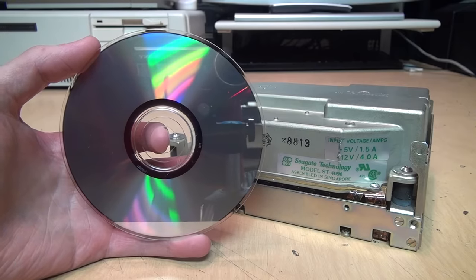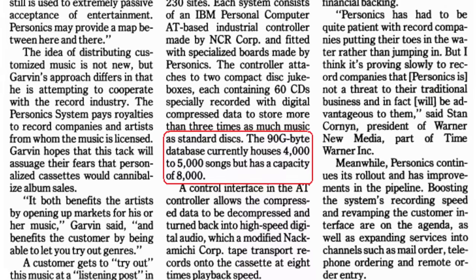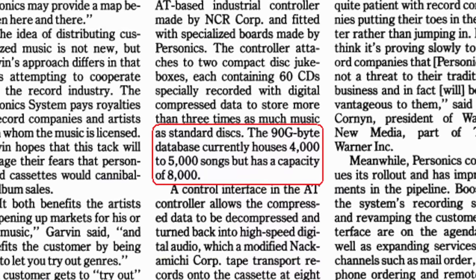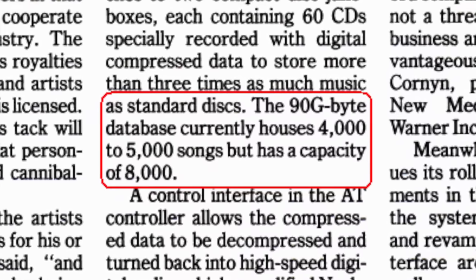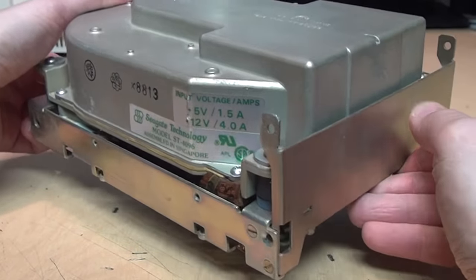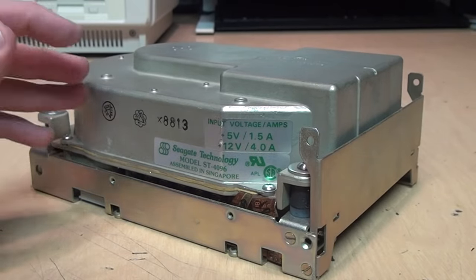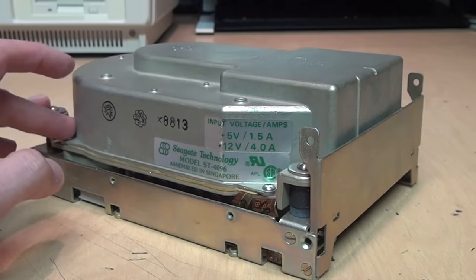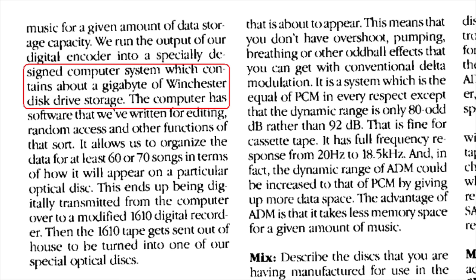Why didn't they use hard drives to store the music instead of CDs? Well, even with Dolby compression, their library of 4,000 to 5,000 songs took up about 90 gigabytes of storage space, and back in 1988, hard drives were nowhere near big enough. For example, a five-and-a-quarter inch full-height hard drive from 1988 cost about $700 and had a capacity of only 80 megabytes — enough to store about three to four songs at the bit rate Personics was using. The digital audio mastering computer at Personics' main office had about one gigabyte of hard drive storage, which was an enormous capacity for the time.